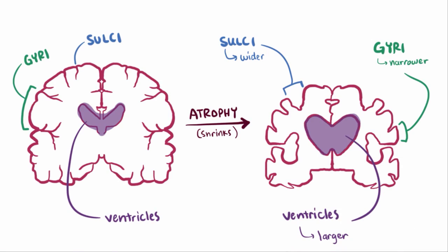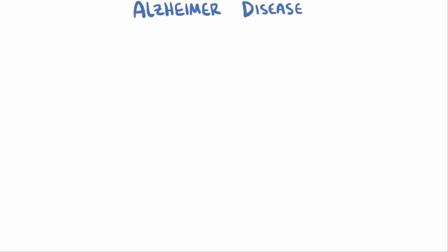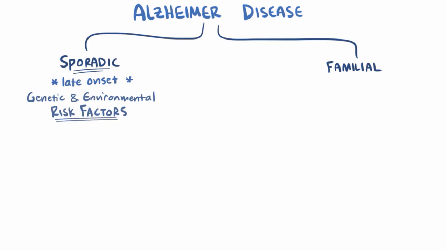So that's the pathophysiology, but why does this happen in some people and not others? Alzheimer's disease can be split into two groups: sporadic and familial. Sporadic is used to describe the late-onset type where the exact cause isn't very well-defined, and is probably a combination of genetic and environmental risk factors. Sporadic accounts for the vast majority of cases.